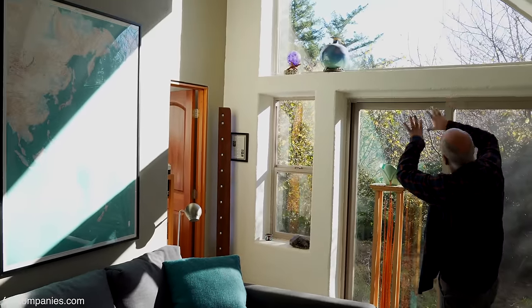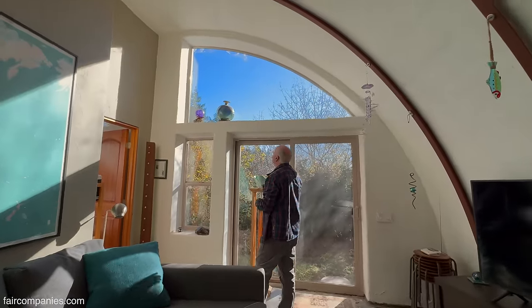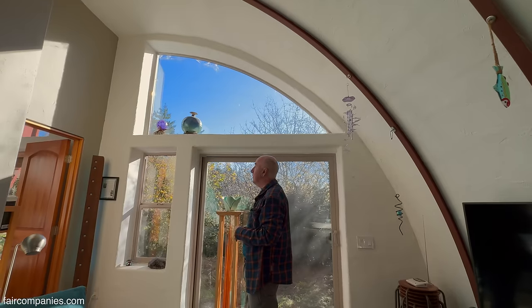This is an example where you can look up and see the sky, but there is actually enough of an overhang to block the summer light coming in.